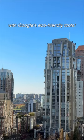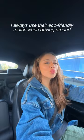Today we're spending the perfect fall day together with Google's eco-friendly tools. First things first, I needed coffee this morning, so I used Google Maps to find the most eco-friendly route to get to my destination. I always use their eco-friendly routes when driving around, as it's a little way for me to do my part for the environment.